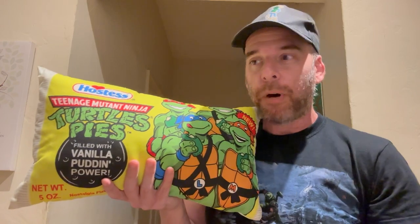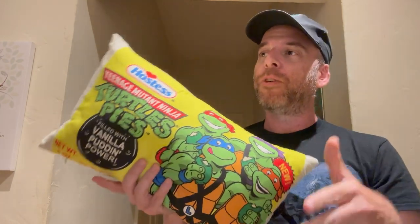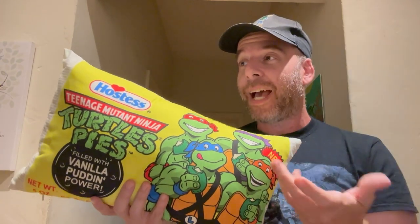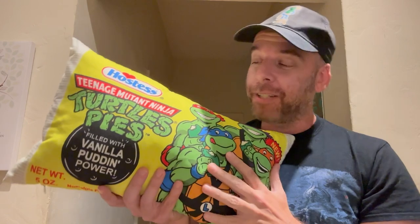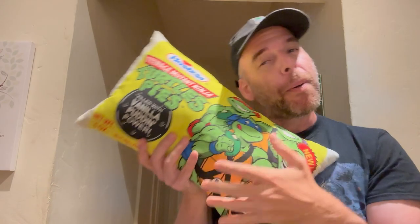Conversation piece — people come over, "Hostess pies, I remember that, let's be best friends." I'll put the link in the description and if you want it, go get it. I would be there on time — it's going to go fast. And I am not getting one red cent from endorsing this thing, I just thought it was so cool. So that is all I got — comment, subscribe, drop me a like. See you next time, bye-bye.